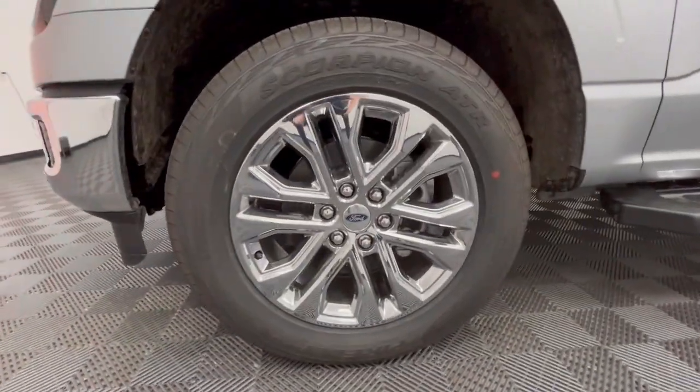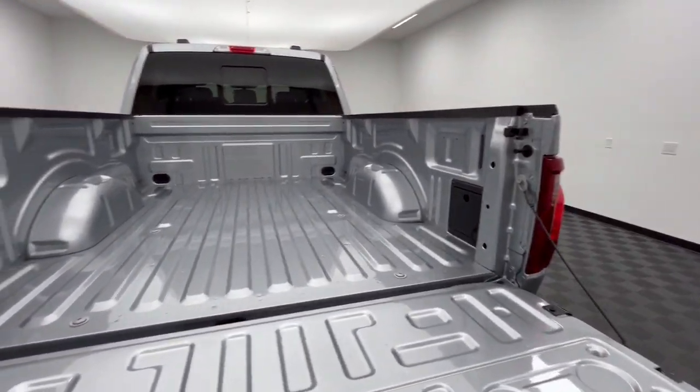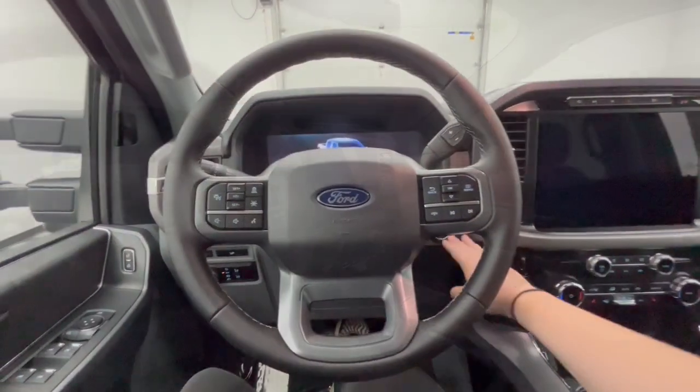The following are some of this vehicle's highlighted options: navigation system, keyless entry, chrome wheels, heated mirrors, adaptive cruise control, fog lamps, remote engine start, backup camera, satellite radio, and electronic stability control.